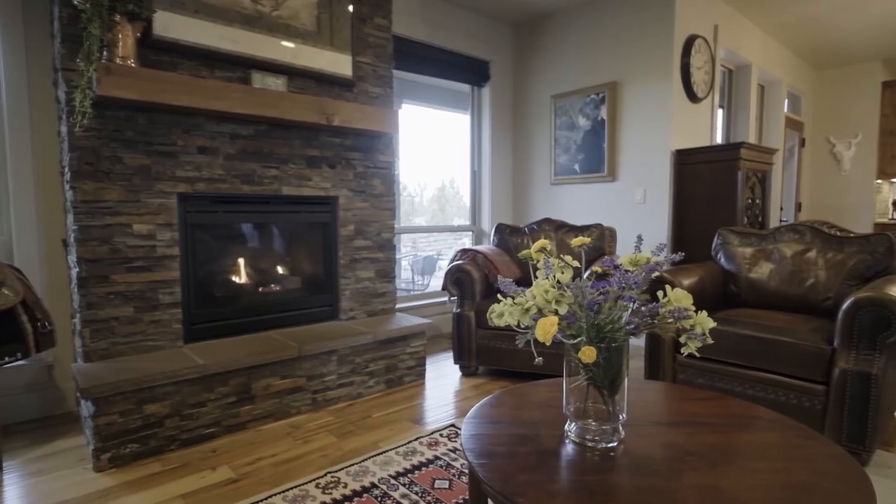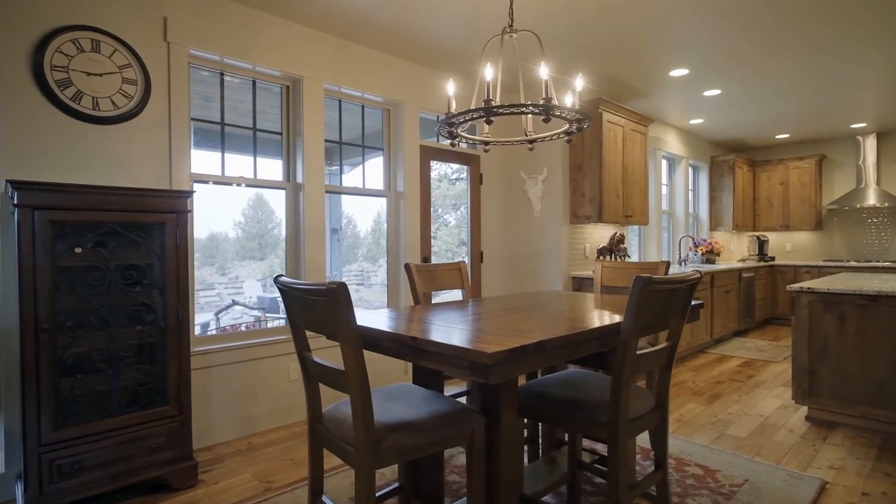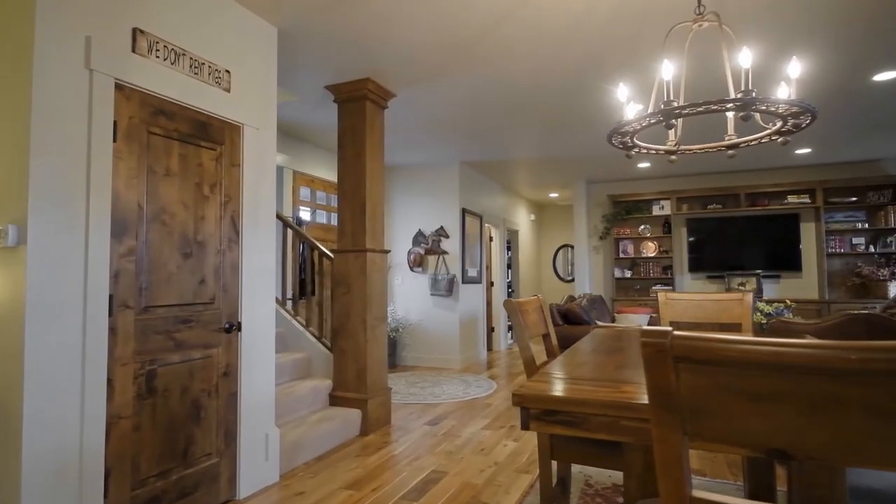You'll discover a warm and inviting interior with beautiful finishes and woodwork throughout — a masterfully crafted home where no detail is overlooked.